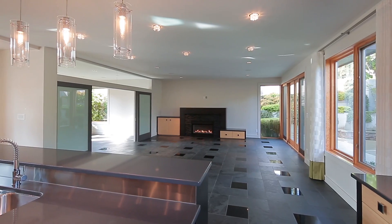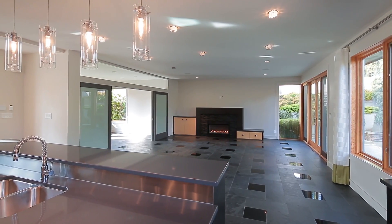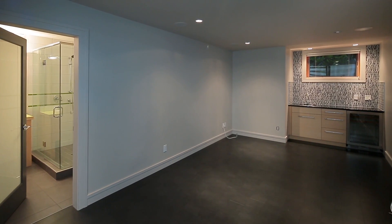Spacious living room and office with plenty of natural light. A great bonus room or media room on the lower level and a two-car garage.